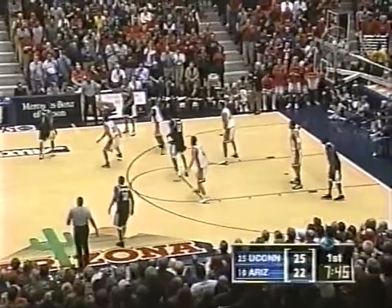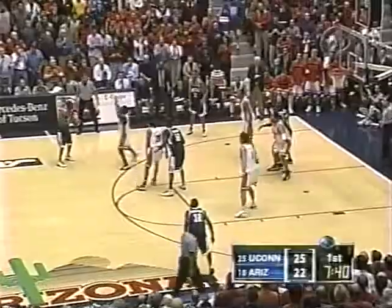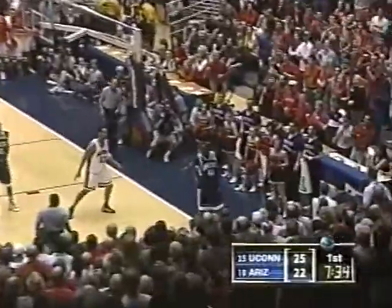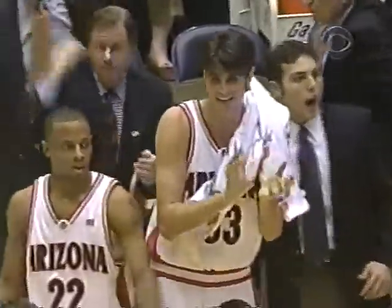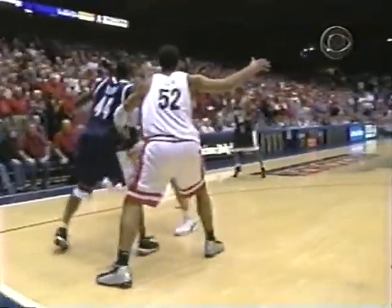Walton deflects it and saves it — a blind behind-the-back throw that carries off Selby. Selby is showing terrific leadership on this Connecticut team, but if he has a weakness, he has poor hands. That ball was thrown right to him and he had no chance. Timeout, 7:34 remaining in the first half — Arizona has clawed within three.